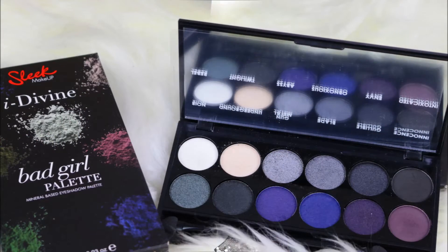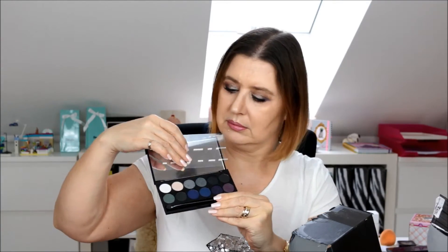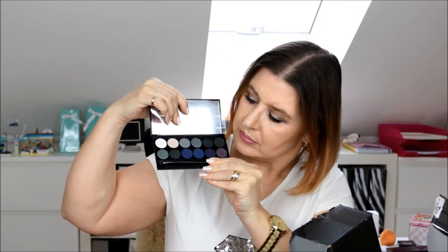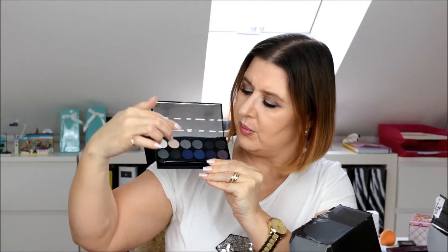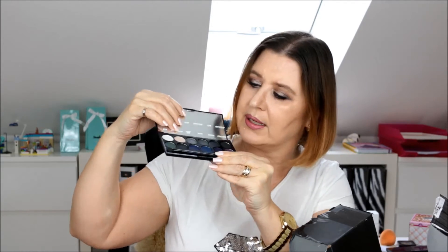The last palette I bought is called 'Bad Girl' — I mean, Bad Girl, come on, who is not a bad girl? I am sometimes, or I was very often! You have two bright colours plus purples, blues, silver, and dark shades — it's just beautiful. For a dramatic eye look, it's gorgeous.